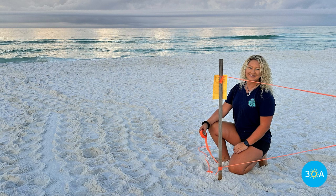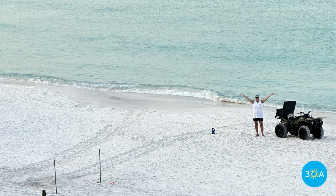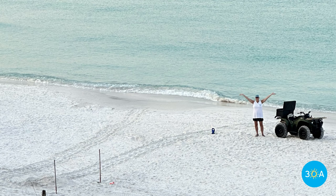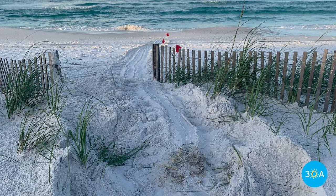Paige Douglas works for the South Walton Turtle Watch. She started as a volunteer, patrolling miles of beaches before sunrise in the hopes of identifying and protecting any new nests that turtles might make overnight.